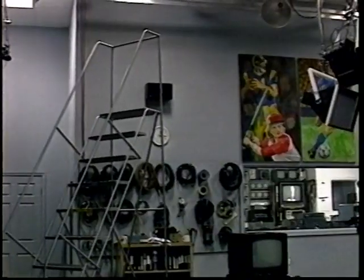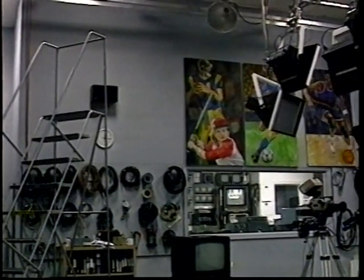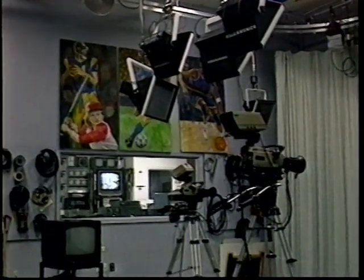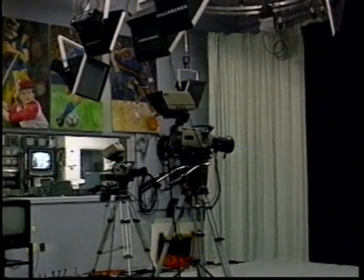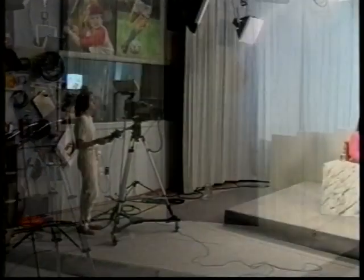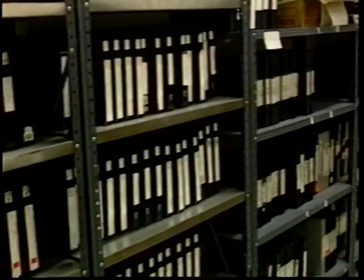The studio is a 24 by 30 foot room featuring state-of-the-art fluorescent type studio lighting. The studio offers adequate space for the sets used on SCT programming. The large window allows the control room to keep visual contact at all times with activities in the studio. Outside the studio is a warehouse and storage space for our ever-growing videotape library.